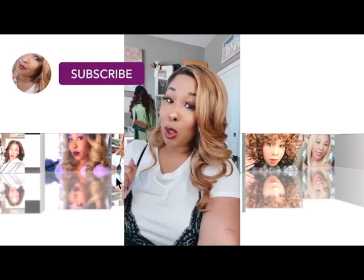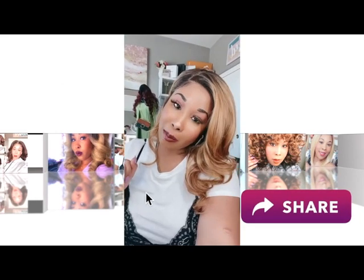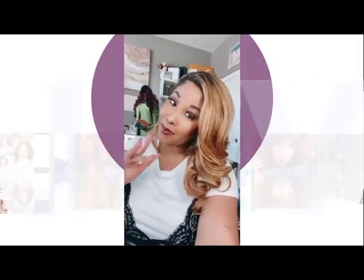If you're not already subscribed to my channel, find my link in the bio and please subscribe and share with some friends. Until next time — hey guys, welcome back to my channel!